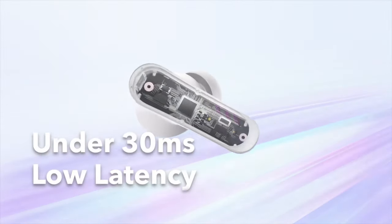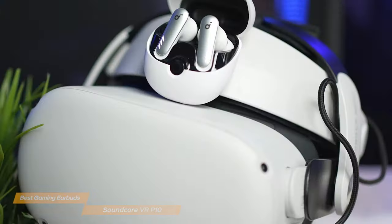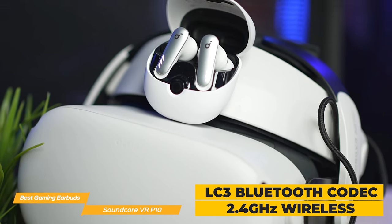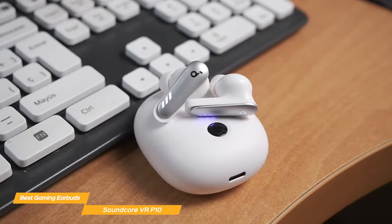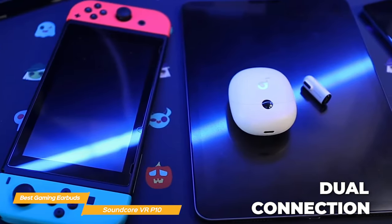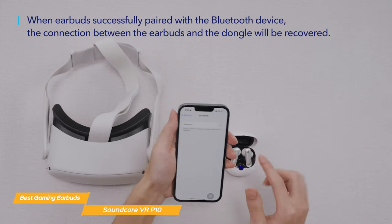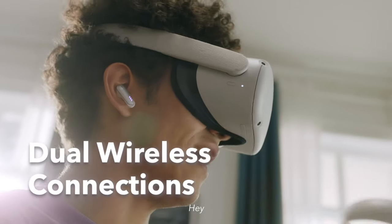Soundcore's Lightning Sync wireless technology provides ultra-low latency of under 30 milliseconds. It combines a custom chipset, the LC3 Bluetooth codec, and a high-speed 2.4 GHz wireless connection to deliver super-fast, first-class performance, so you can take your gameplay to the next level with a lag-free wireless audio experience. The VR P10s also feature a dual connection so you can receive audio from two devices simultaneously — just connect to Meta Quest 2 via the included USB-C dongle and to your phone via Bluetooth, and you can take calls without needing to pause your play.